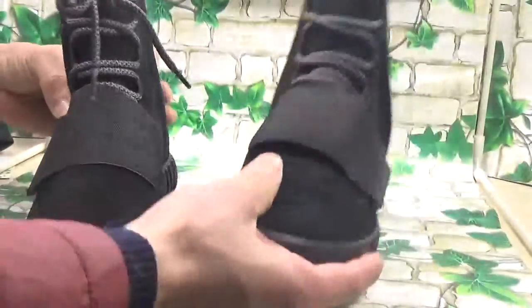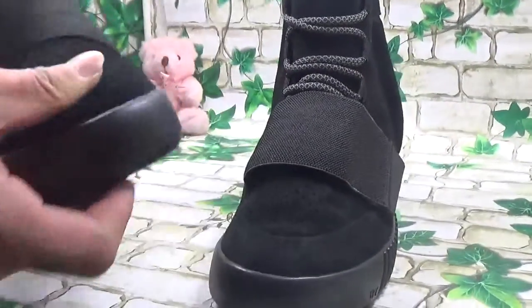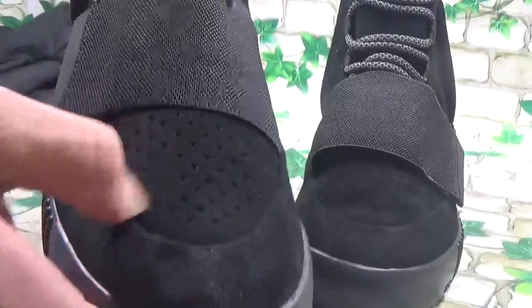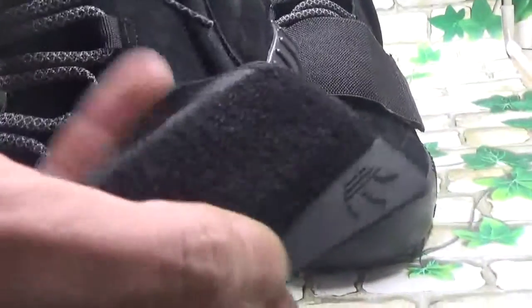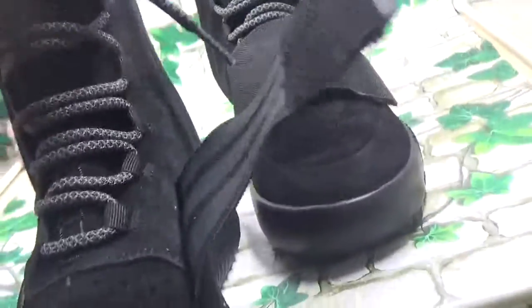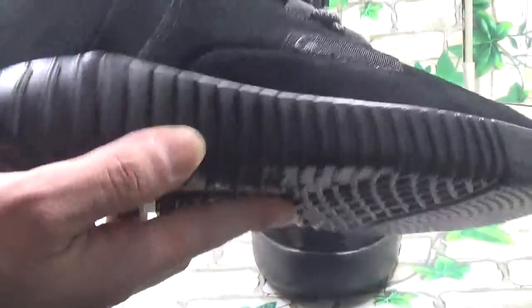This is a very cool shoe, very high quality. Let me show you the detail. On the front you can see the laser small holes, and on the front we have the Adidas tag on it. Also the strip — the three-line Adidas stripe tag. The shoe lace quality is also high, as you can see.